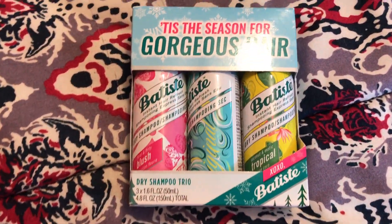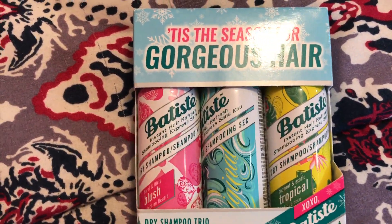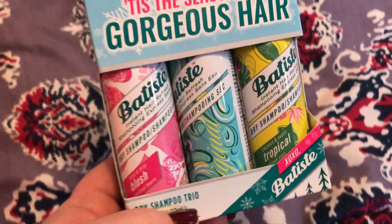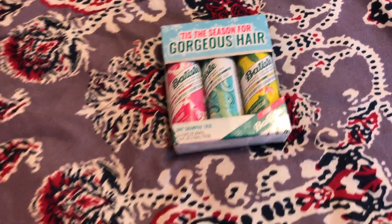First of all, I got this little three-pack of the dry shampoo. I love this stuff — me and my daughter both love using it.